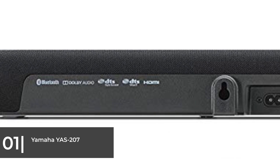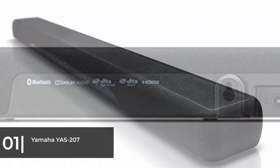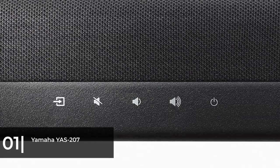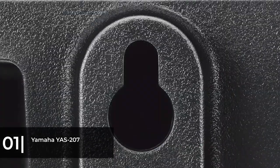The easiest way to set up your soundbar is to use the TV as the connection hub and send digital audio to the soundbar via the optical input. It's also easy to connect mobile devices to the YAS-207 via Bluetooth so you can play your favorite songs from your smartphone or MP3 player.